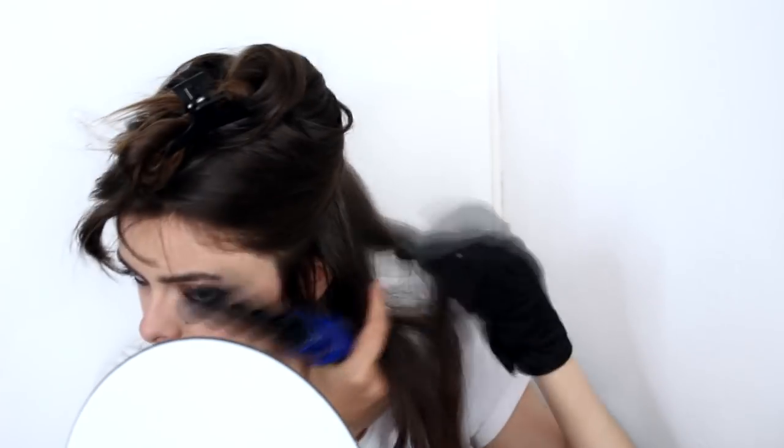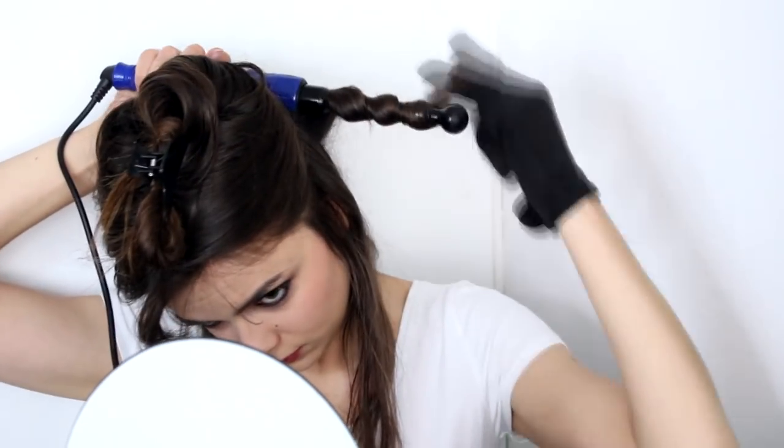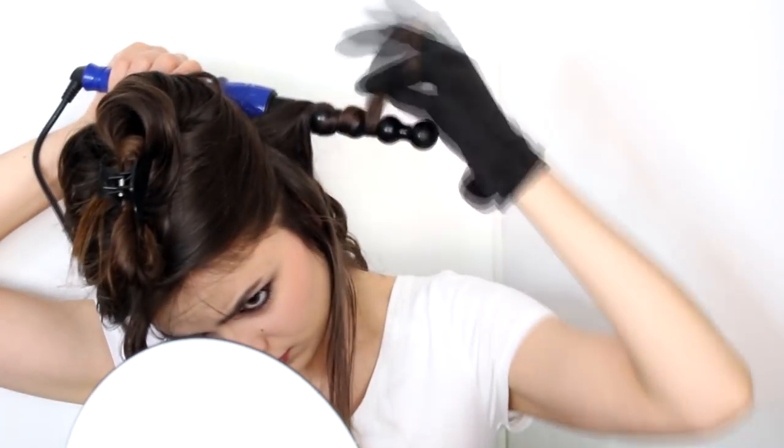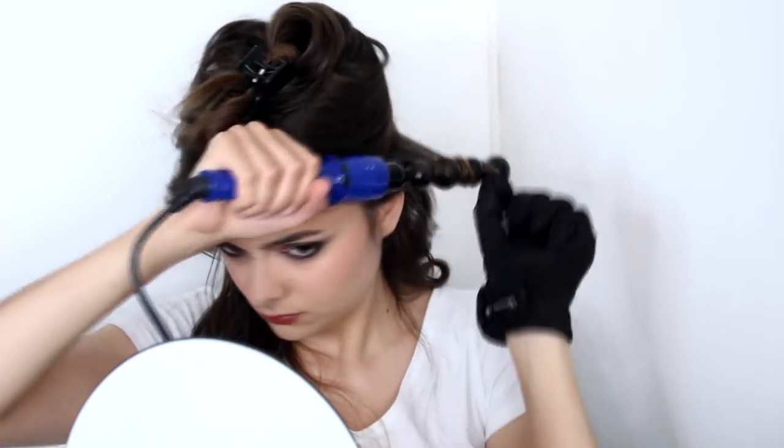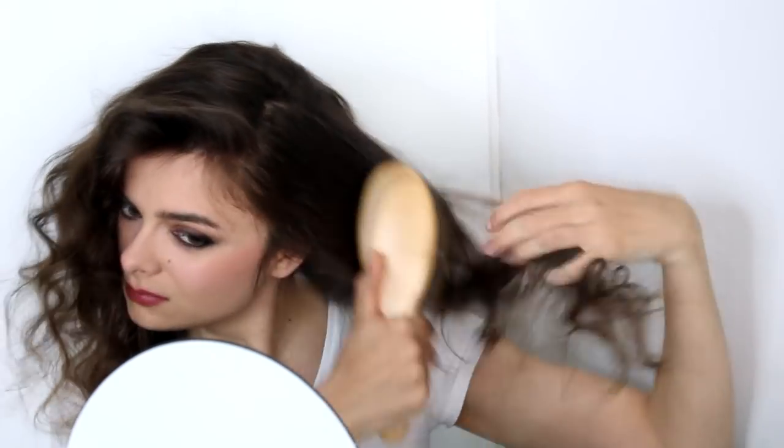I'm going to split my hair into two sections, start on the bottom and wrap my hair around this curling iron. I'm going to alternate directions — curling one curl away from my face and the other one towards my face — and I'm going to take smaller and bigger sections as well, just making lots of varying curls. When I've done all of my hair, I'm going to start by separating out these curls, running my hands through them, and then take a brush and just brush through for that really big fluffy 80s hair look.